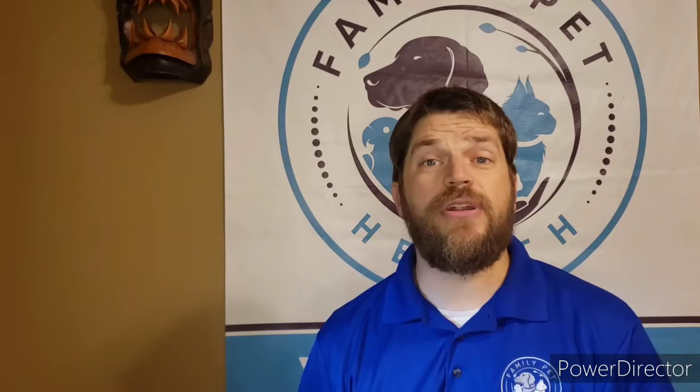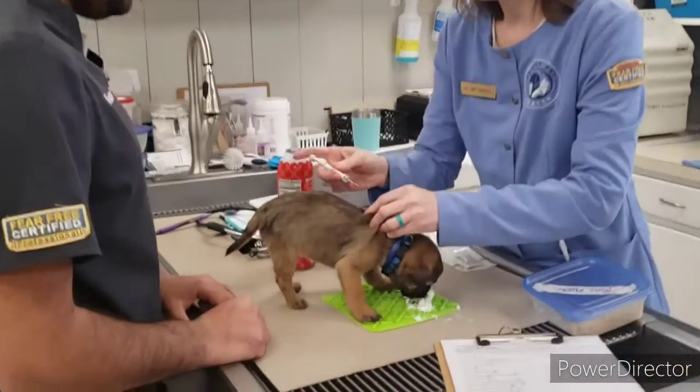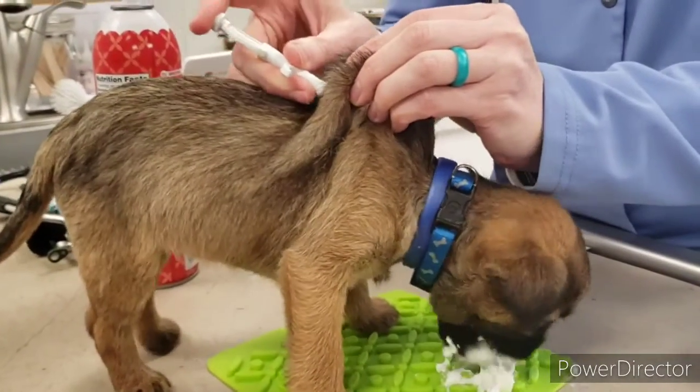Hello everyone, my name is Michael Shirley, owner of Family Pet Health in Murfreesboro, Tennessee, and I want to talk to you today about something super simple that you can do to help protect your pet. It is estimated that each year 10 million dogs and cats go missing from their families, and something very easy you can do to help increase the chances of your pet getting back home is to have your pet microchipped. Microchipping is where we take a little microchip — about the size of a grain of rice — and insert it behind your pet's shoulders underneath the skin.